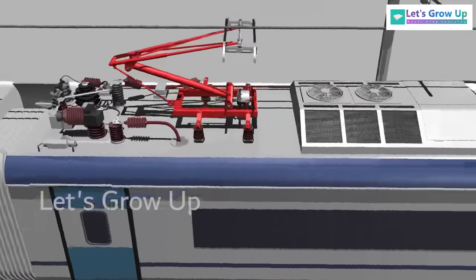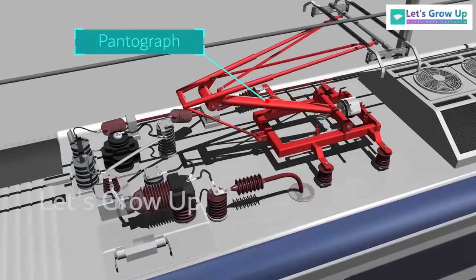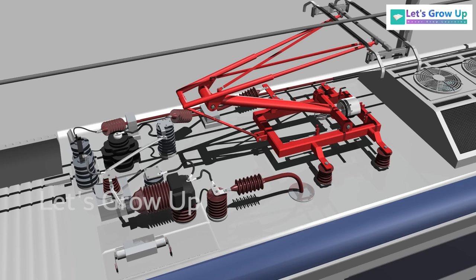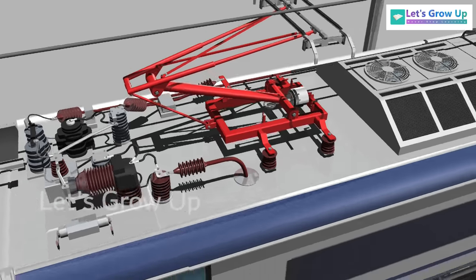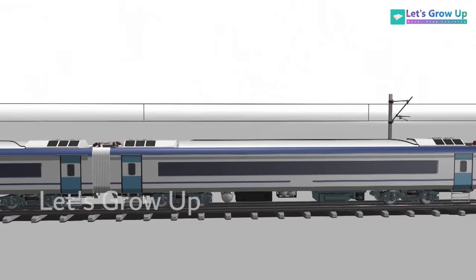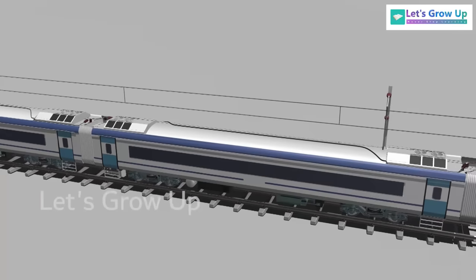The Trailer Coach, or TC — every trailer coach has a pantograph for current collection. The vacuum circuit breaker and HV isolator are mounted on the roof. During operation among these 16 coaches, only two pantographs are used, and the rest are in down condition. The Non-Driving Trailer Coach, or NDTC, is similar to DTC, except for the driver-related interface.